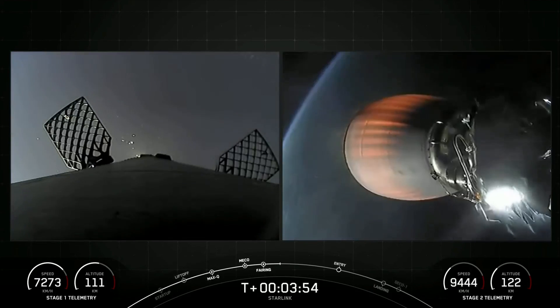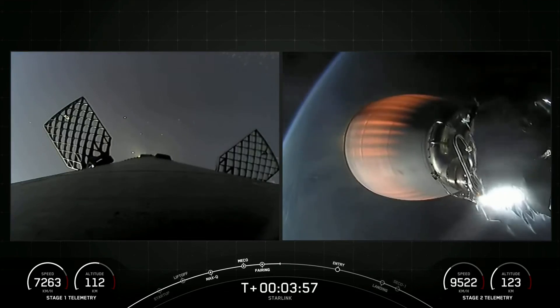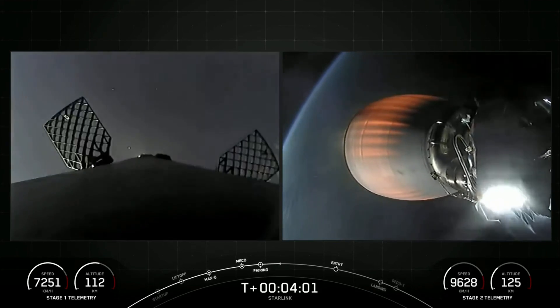Currently, the first stage is on its way back to Earth towards our drone ship, A Shortfall of Gravitas, on the left-hand side of your screen, and our MVAC engine has been lit up on the second stage.